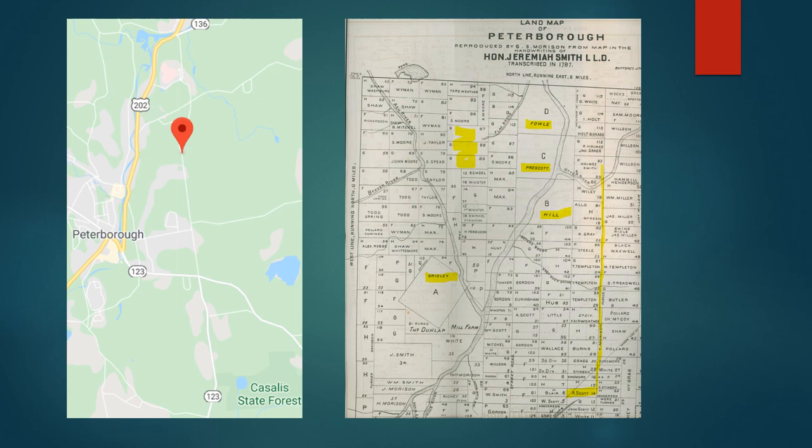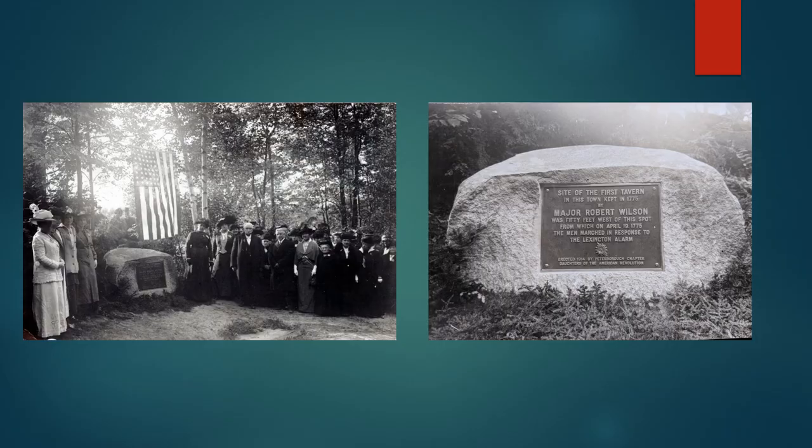Alexander Scott came to Peterborough about 1750. He purchased this lot and built a tavern on the site. In fact, it was at this tavern that the only time the Peterborough proprietors actually came and met in Peterborough was at a meeting held there in 1753. Alexander Scott was a veteran of the French and Indian Wars, and a friend and fellow veteran, Robert Wilson, purchased Alexander Scott's Tavern in 1758, and it became known as Wilson's Tavern.